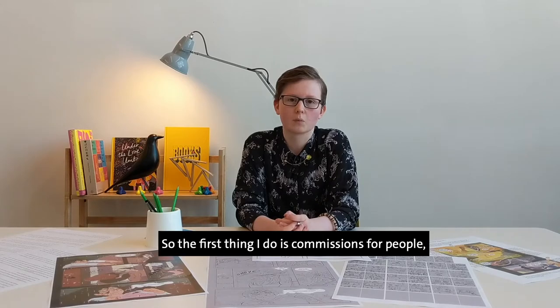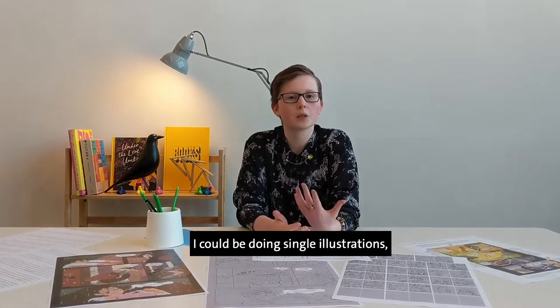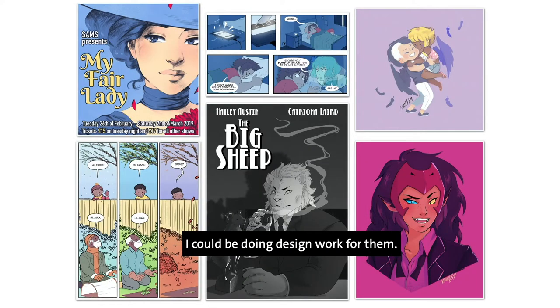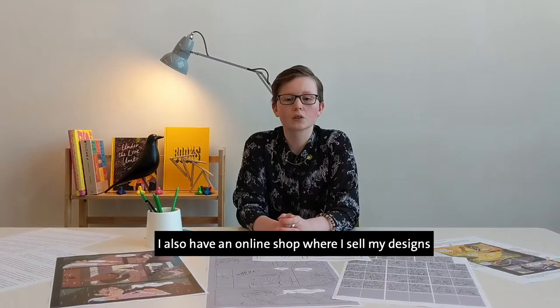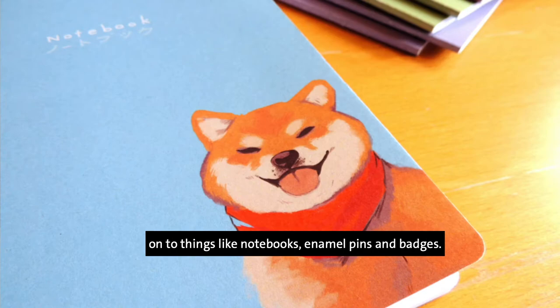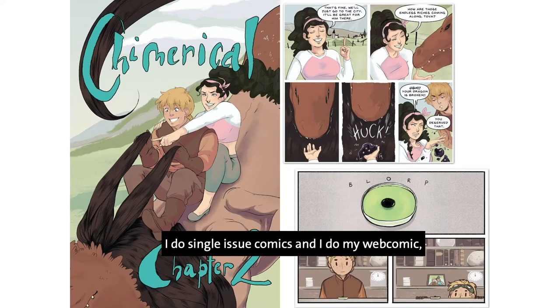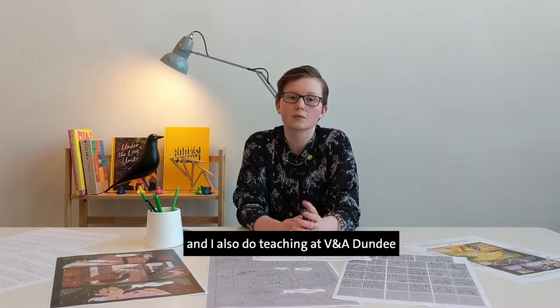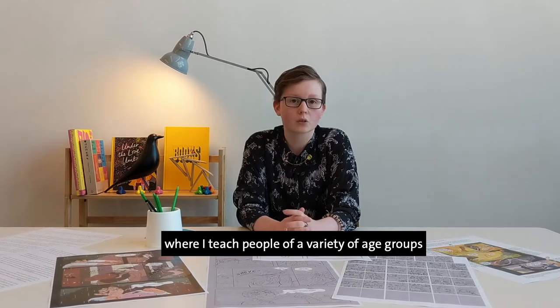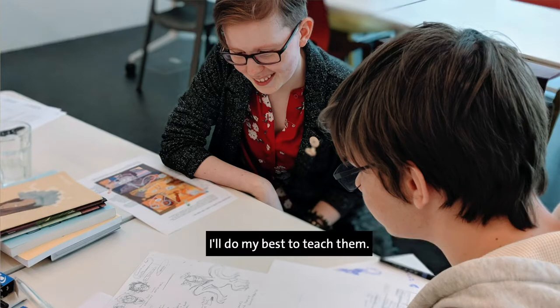I do a variety of things for my work. The first thing I do is commissions — so that could be comics, single illustrations, or design work for people. I also have an online shop where I sell my designs on things like notebooks, enamel pins, and badges. I do my own comics as well — single issue comics and a web comic. And I also do teaching at V&A Dundee and the Dundee Comics Creative Space, where I teach people of a variety of age groups how to make their comics better, how to draw certain things — whatever they ask for, I'll do my best to teach them.